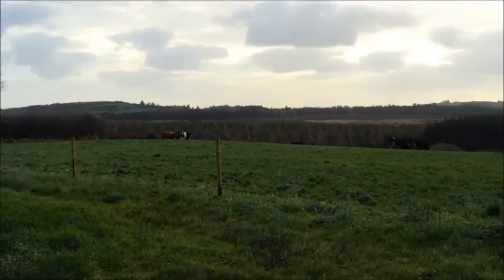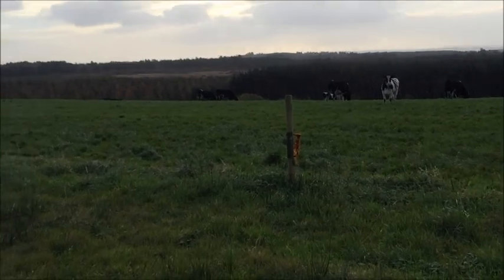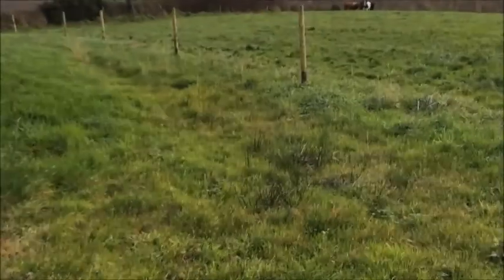This is the land that we're on, and those are some cows. And if we go down the side here you'll see what we're planning.